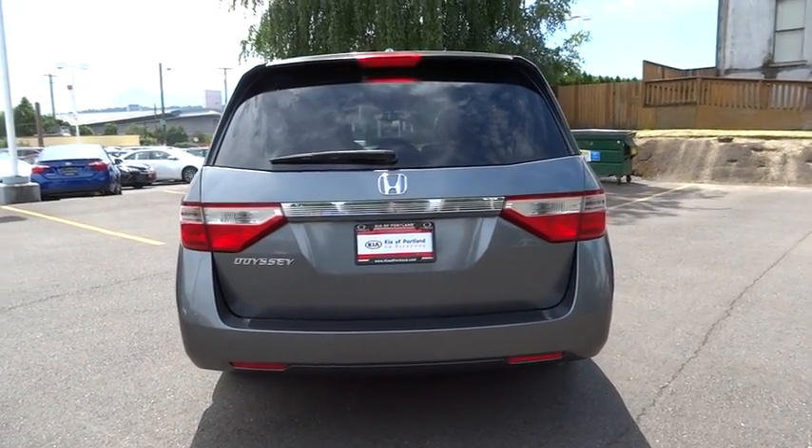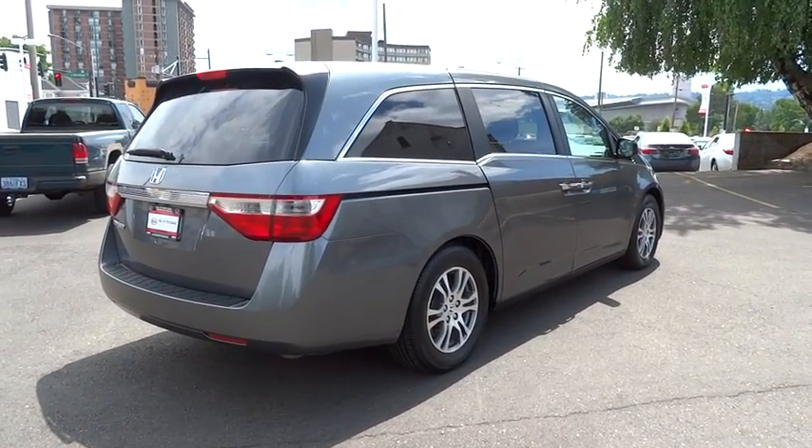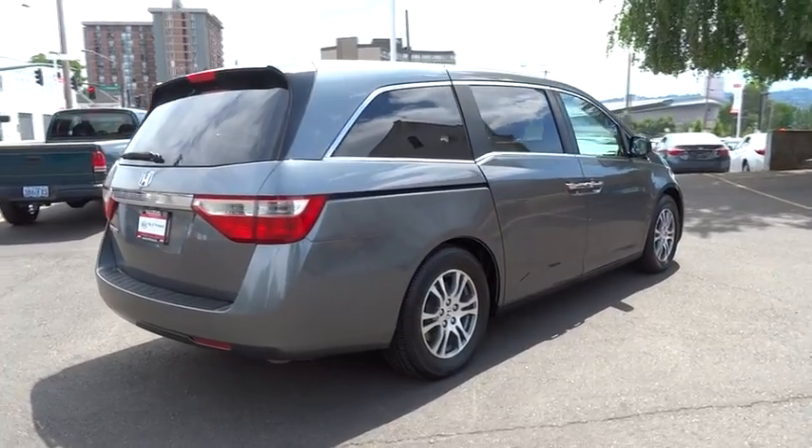Third row seat, dual airbags, moonroof, Bluetooth wireless data, hands-free phone, front wheel drive, alloy wheel, air conditioning front.